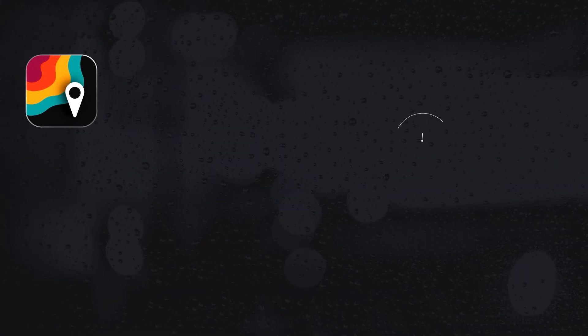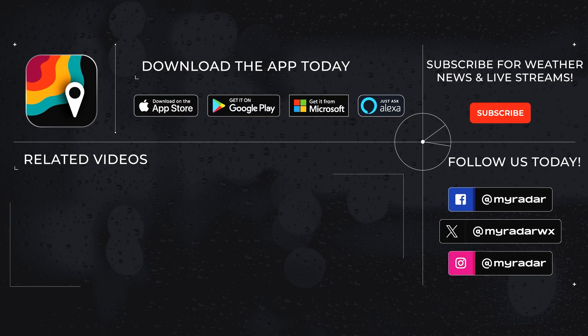MyRadar is with you nonstop during hurricane season. Follow me on social media and follow MyRadar across the board — we've got you covered every step of the way. Follow MyRadar on Facebook, Twitter, Instagram, and YouTube. Download MyRadar on iOS, Android, Amazon Alexa, Xbox, and Windows.